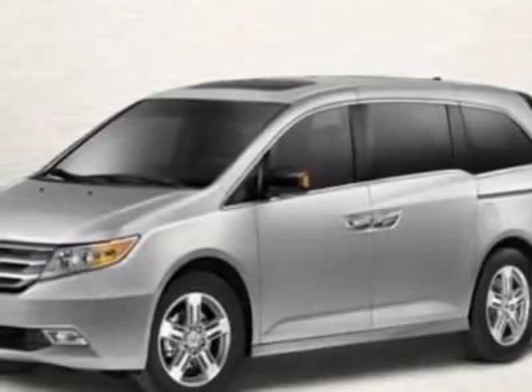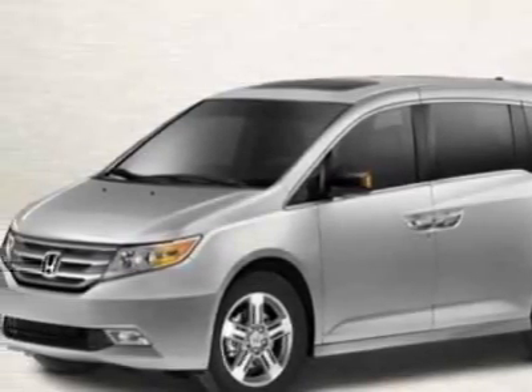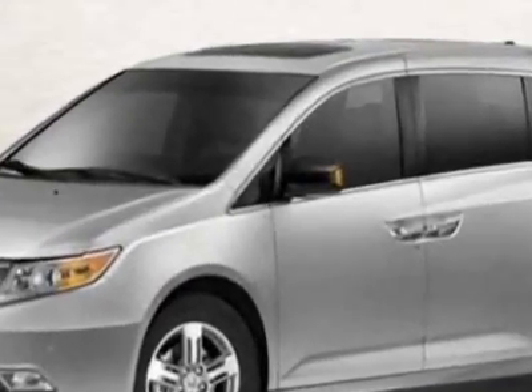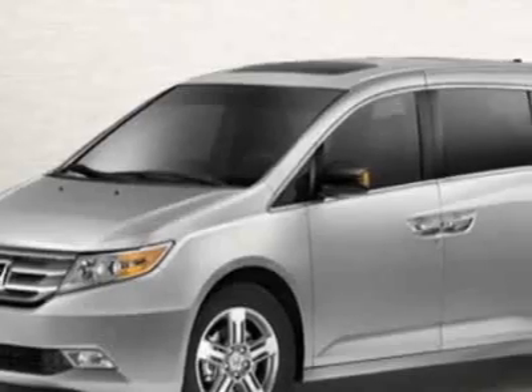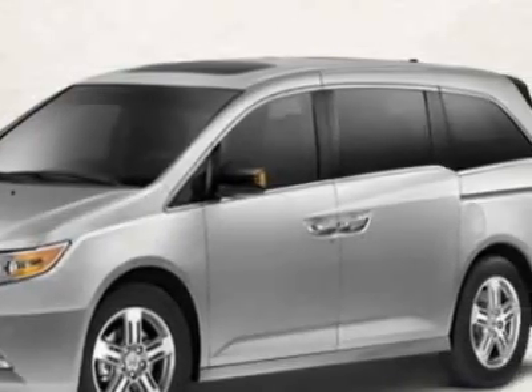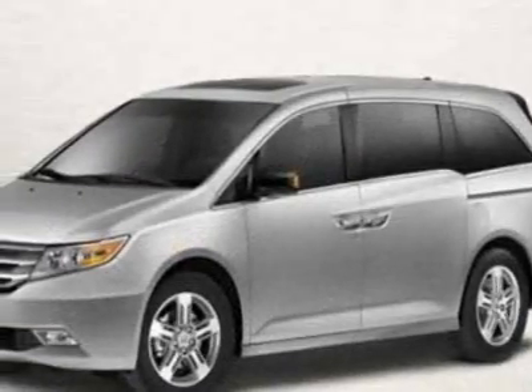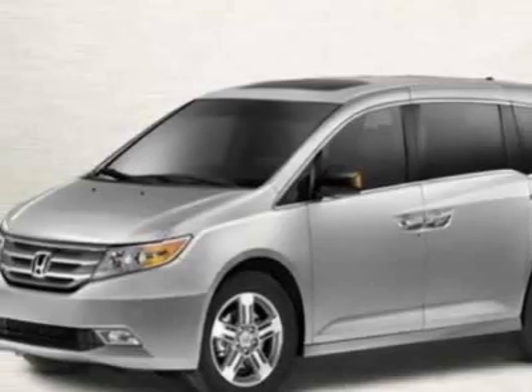Come take a look at this new 2011 Honda Odyssey. For your protection, this vehicle has a full factory warranty. This vehicle gets 19 miles per gallon in the city and 28 on the highway. This Odyssey boasts a 3.5-liter engine and has a 6-speed automatic transmission.